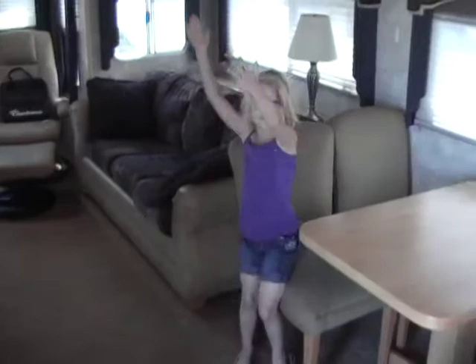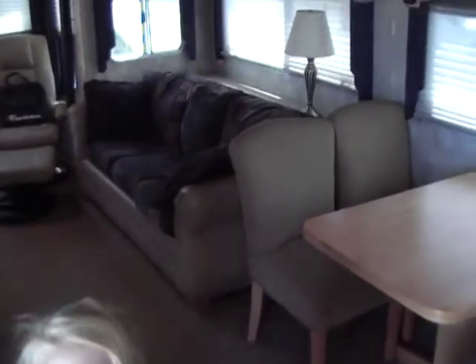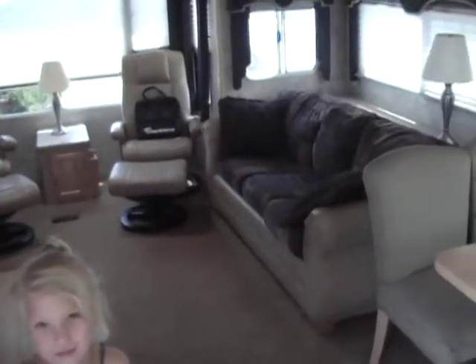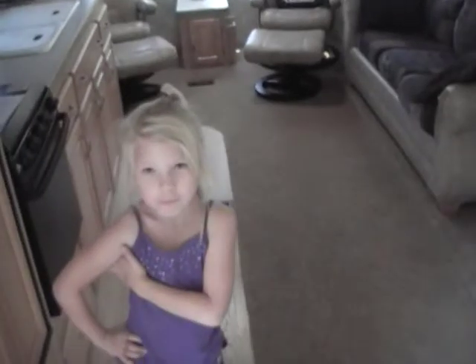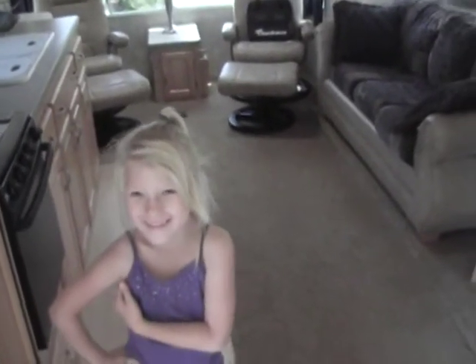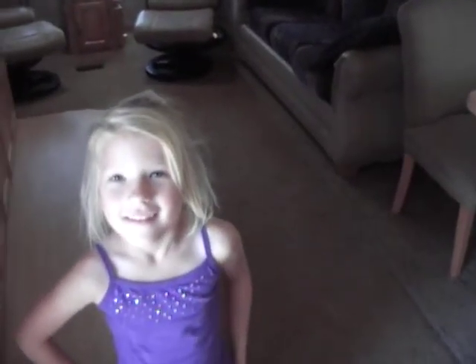This is Tony and Lena with Referral Auto Group. You can reach us at 209-404-2200. Check us out on the web at www.referralautogroup.com. Or if you need a detail, this trailer is detailed by Referral Auto Group Detail Department at 209-847-2047. Thanks, Lena, for reminding me about that.